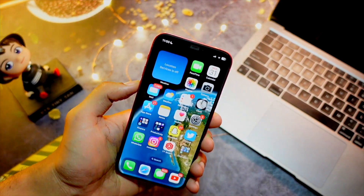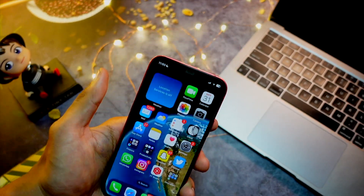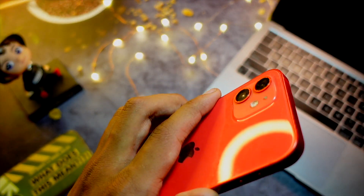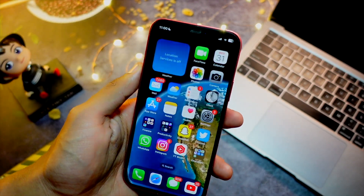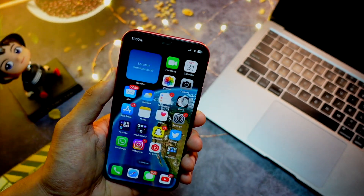Hello everyone, in this video we are going to talk about iOS 16.6 Beta 2. We finally have Beta 2 of iOS 16.6 — I have installed it on my iPhone 12. We are going to talk about what's new in this update and whether it is worth installing on your device.